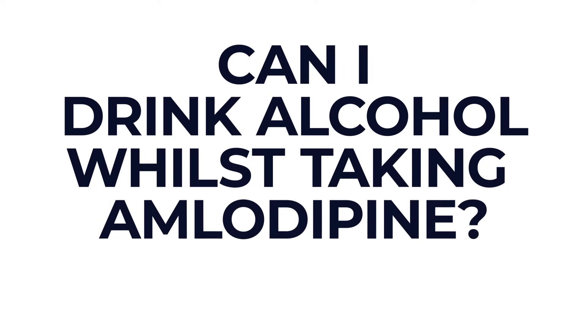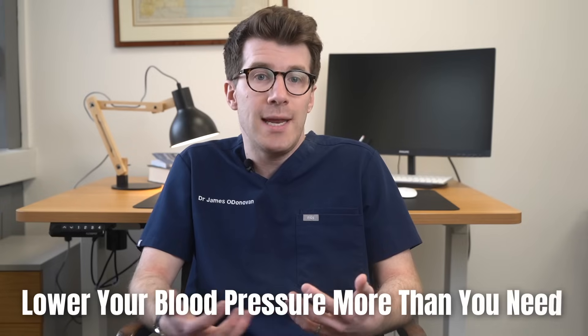Another commonly asked question is: can I drink alcohol whilst taking amlodipine? The answer is yes, you can drink alcohol with amlodipine, but drinking alcohol can make amlodipine lower your blood pressure more than you need, which can make you feel sleepy, dizzy, or bring on a headache. If this happens, it's best to stop drinking alcohol whilst taking amlodipine. For more information, including specific issues around pregnancy, breastfeeding, and fertility, please check out the links included in the description box of this video.